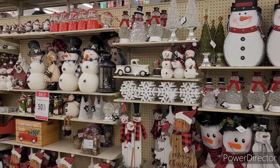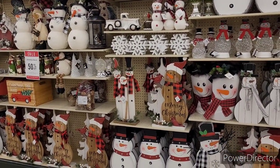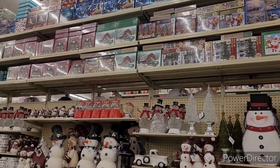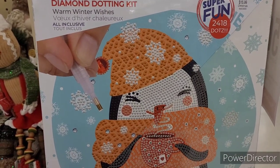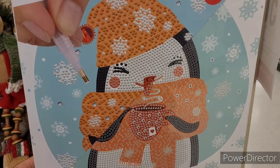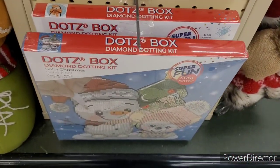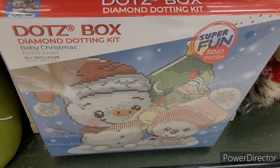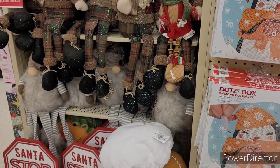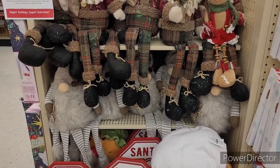Some more decor over here. There's some more puzzles up there on the top. They have these dots box diamond dotting kit — warm winter wishes — these are $15.99. They have a few different ones. Some more gingerbread. That must be the thing this year — gingerbread. I mean, it's a thing every year, but they put more and more out each year.